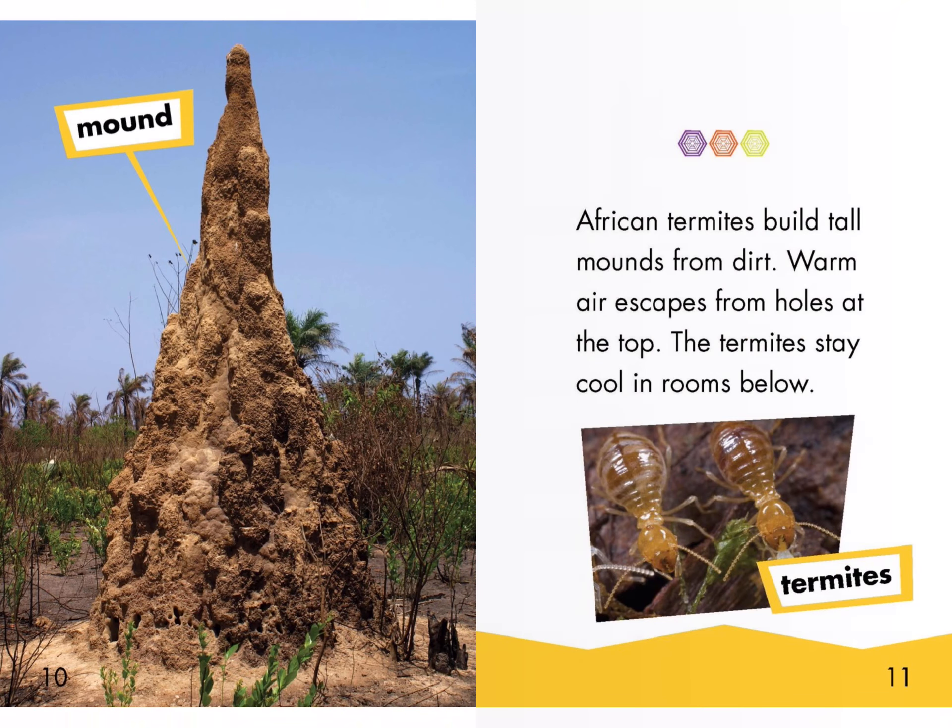African termites build tall mounds from dirt. Warm air escapes from holes at the top. The termites stay cool in rooms below. Mound. Termites.